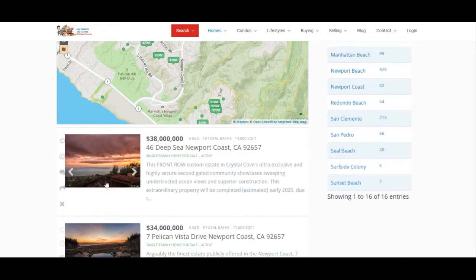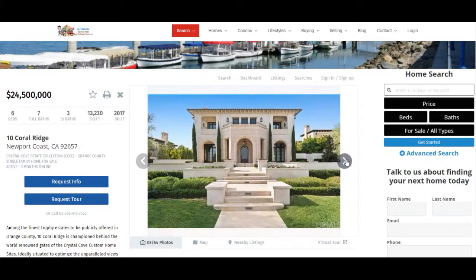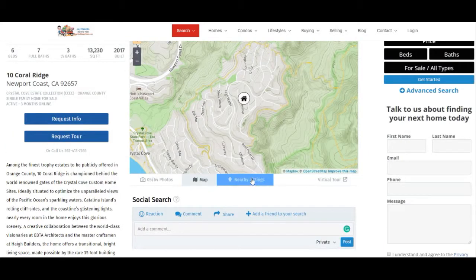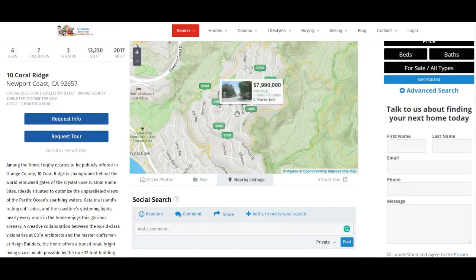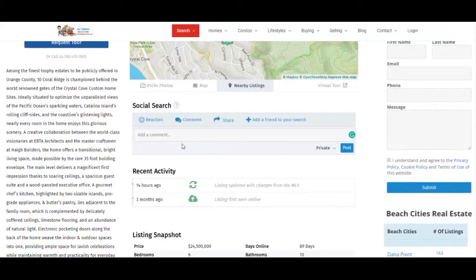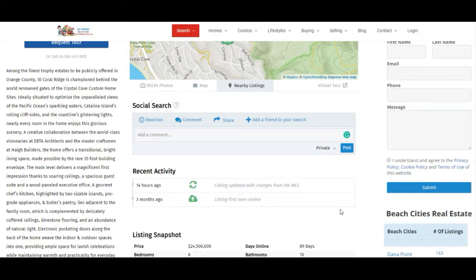When you click on any of the properties it'll look like this — when it pops up there'll be a description, some photos you can scroll through, you can look at a map, you can see what's listed for sale nearby. You can add a reaction to it — maybe you really love this property, you put a love it — or if you don't like it too much, you can add comments, you can share it on social media like Facebook or Twitter, you can add a friend, put their email in here and invite them to help you search for a home.